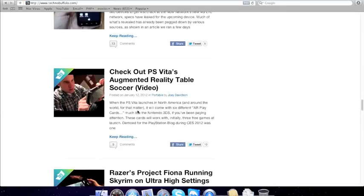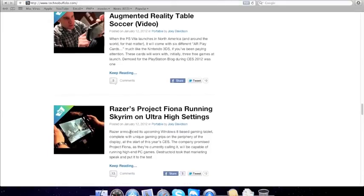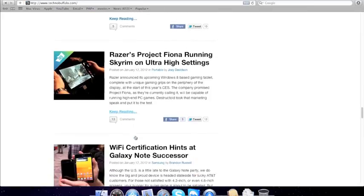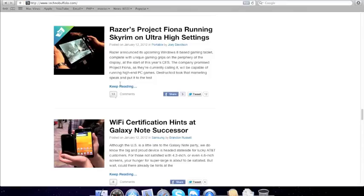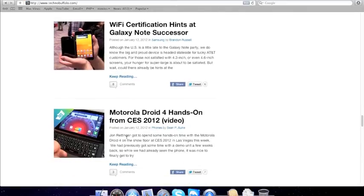Razer Tablet — it's a gaming tablet from Razer, with ultra-high settings. Skyrim. Tablet Controller — Droid 4 hands-on video.